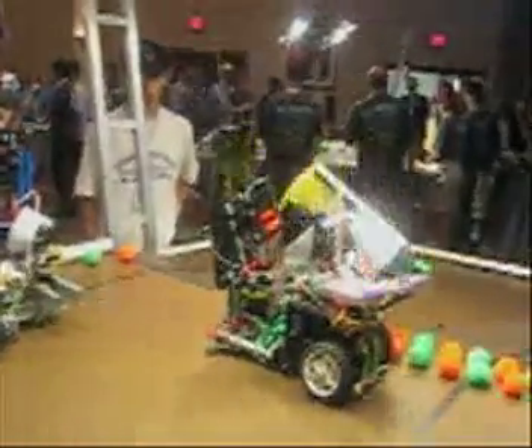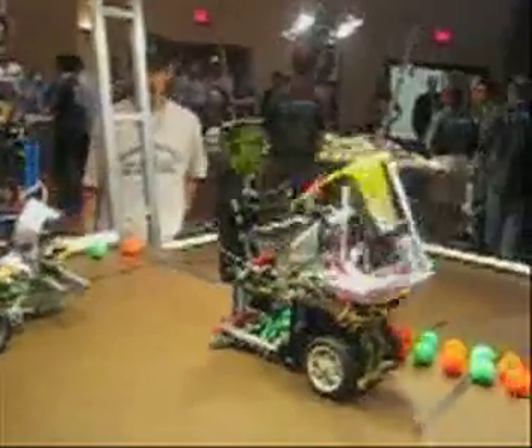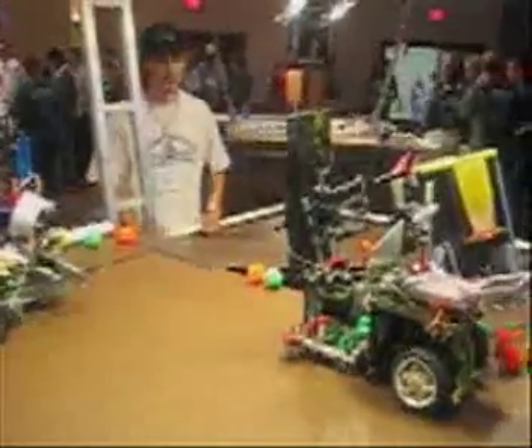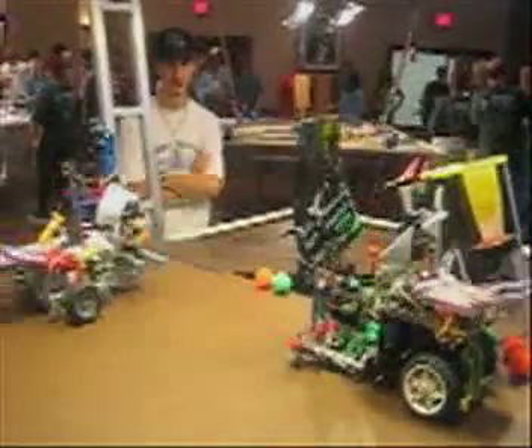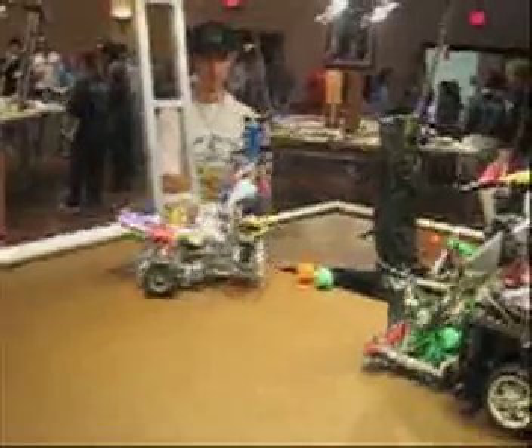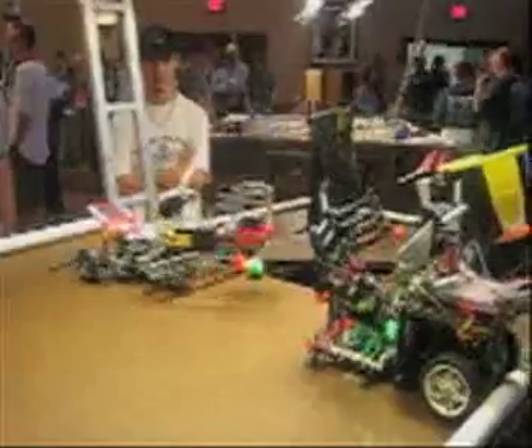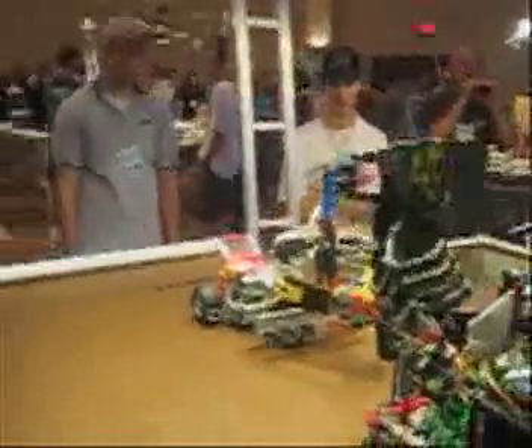You can see it dropping two green pom-poms, and here's an orange one dropping into the canister. Once it went down the line and picked up a number of these pom-poms, the second robot moves into position. The second robot is designed to pick up the aliens hanging from the cave entrance on the game board. The camera swings around, it gets in position, picks up the first alien, then swings a basket in front and drops it in.